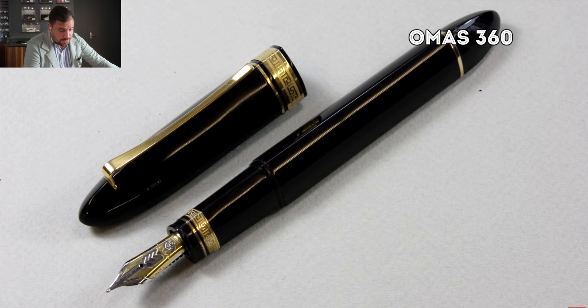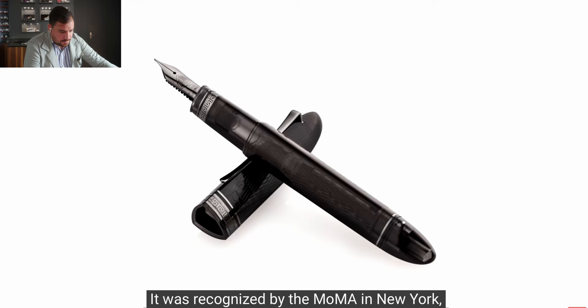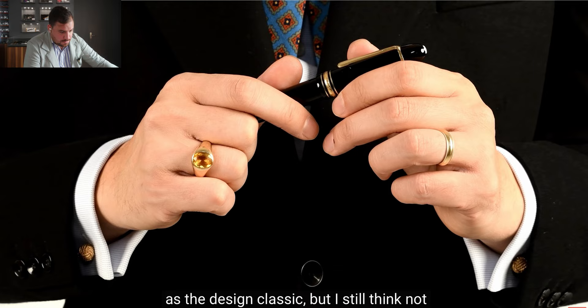The Pelikan M1000 was recognized by the MoMA in New York as an outstanding unique design — it's a design classic — but I still think it's not as classic and timeless as the 149.